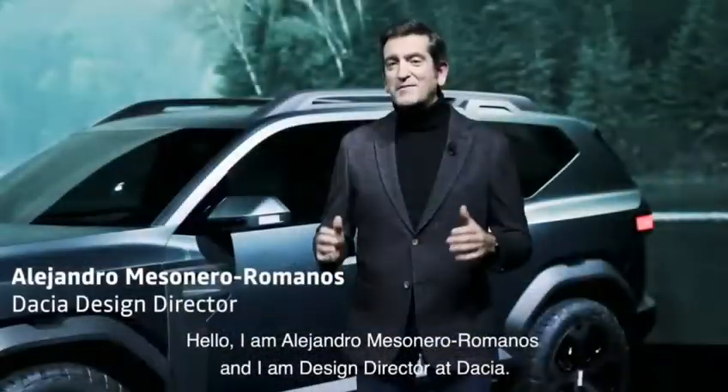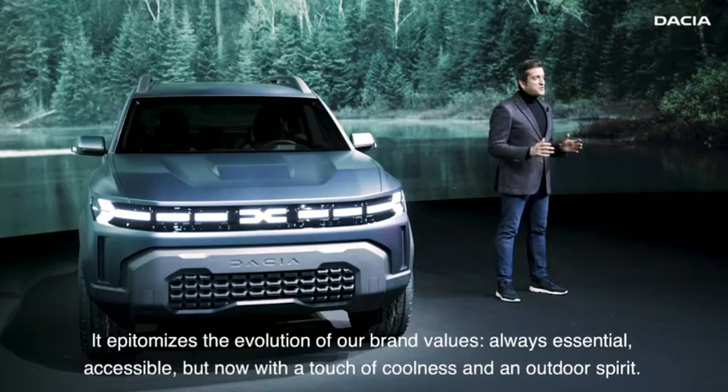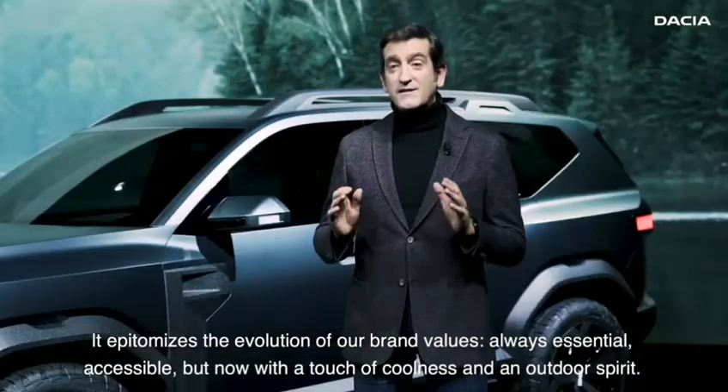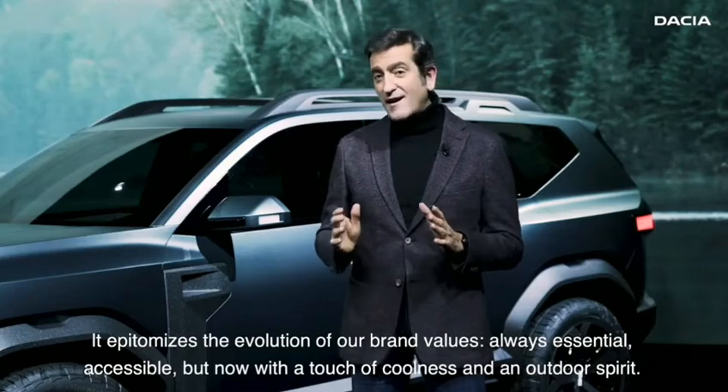I'm Alejandro Mezonero Romanos and I'm design director at Dacia. The Bigster concept is a very important milestone for Dacia. It epitomizes the evolution of our own values — always essential, accessible, but now with a touch of coolness and an outdoor spirit.